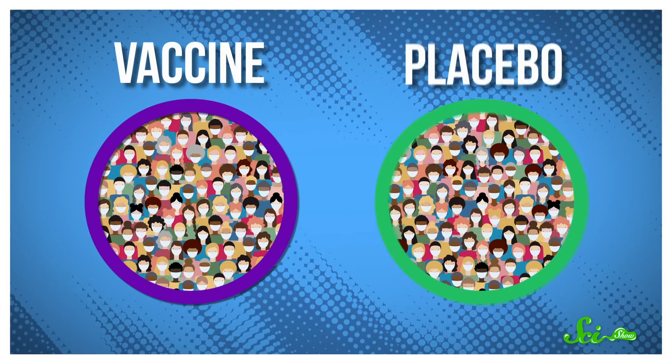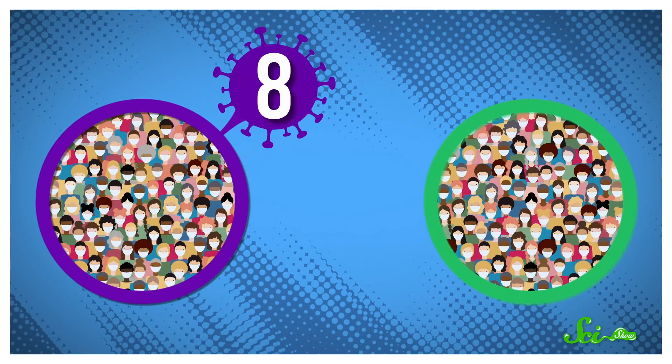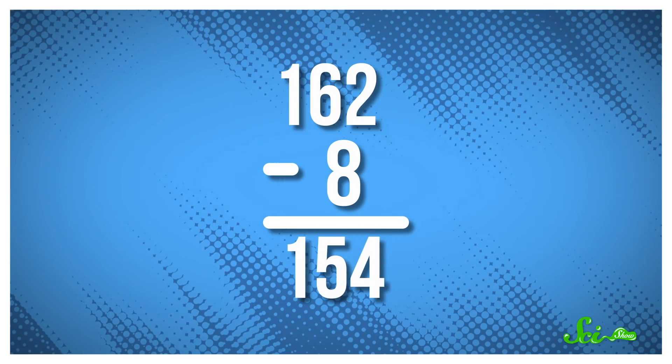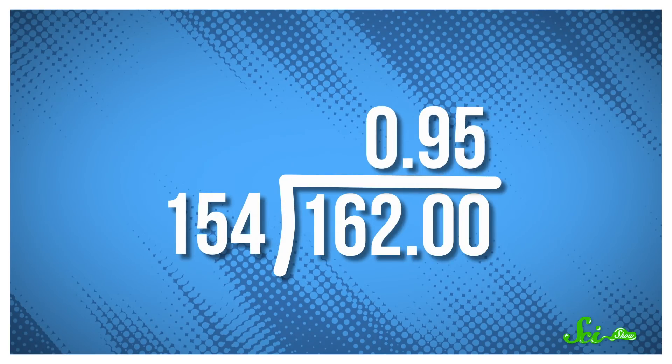Let's look at the BioNTech-Pfizer numbers as an example. The vaccine and placebo groups had about 21,000 participants each. There were 8 positive COVID-19 cases in the vaccine group — that's not 5% of all participants. Meanwhile, 162 of those who didn't get the vaccine got sick. So 162 minus 8 equals 154 more unvaccinated people who got sick compared to the vaccine group. And if you divide that out, you get 95%.